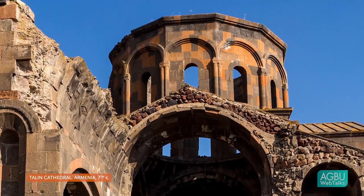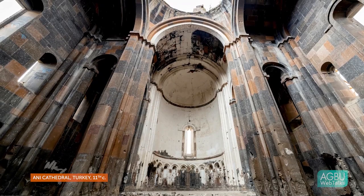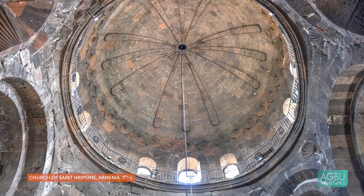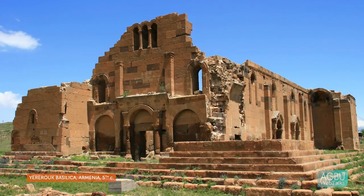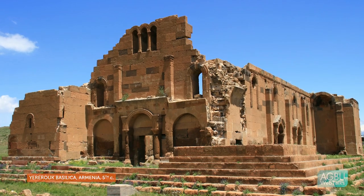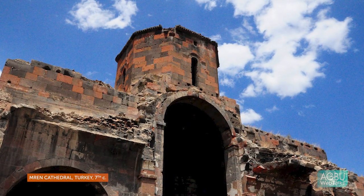This type of construction allowed for vaulting and other kinds of curved elevations because it is essentially a lighter weight technique, and it's also very strong. We know this because in some cases where facing stones have fallen off churches, the core remains and the church is still standing.